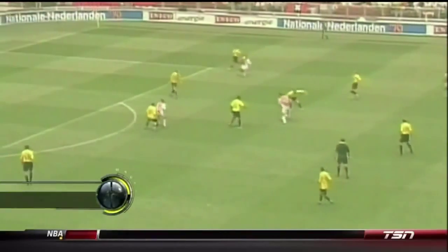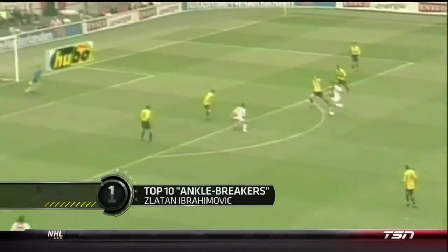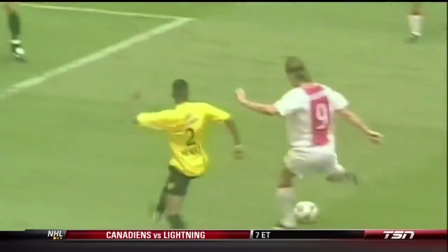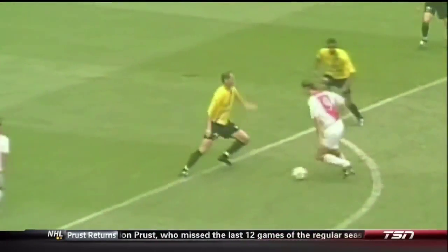Ibrahimović. Ibrahimović houdt Mendeska Silva weg bij de bal, en heeft het nu zelf. Ibrahimović — van het linkerbeen weer naar rechts. Toch links. Ibrahimović.